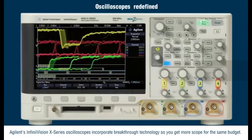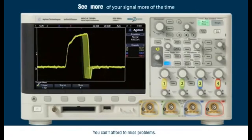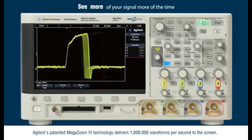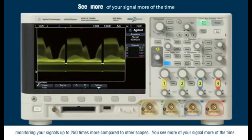These oscilloscopes incorporate breakthrough technology so you get more scope for the same budget. You can't afford to miss problems. Agilent's patented MegaZoom 4 technology delivers 1 million waveforms per second to the screen, monitoring your signal up to 250 times more compared to other scopes.